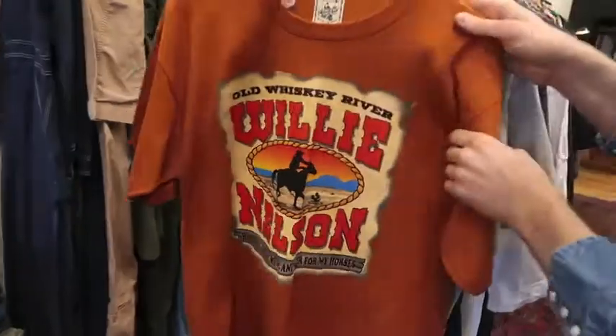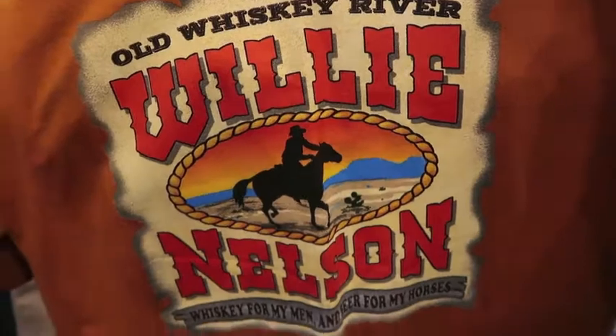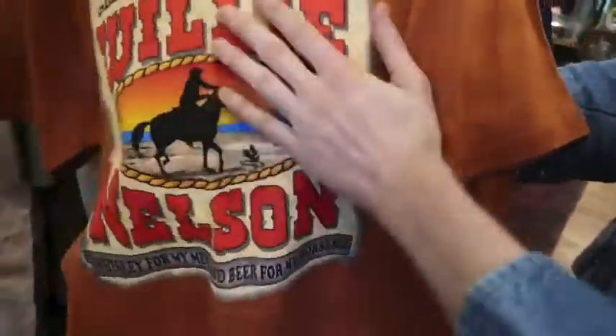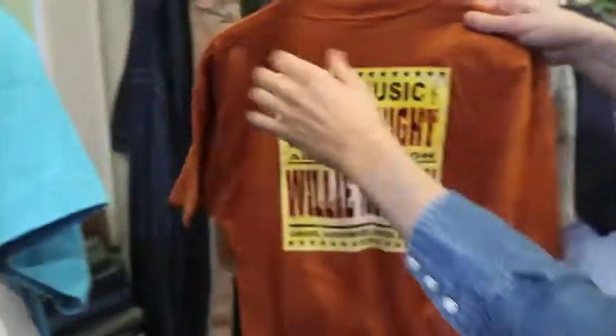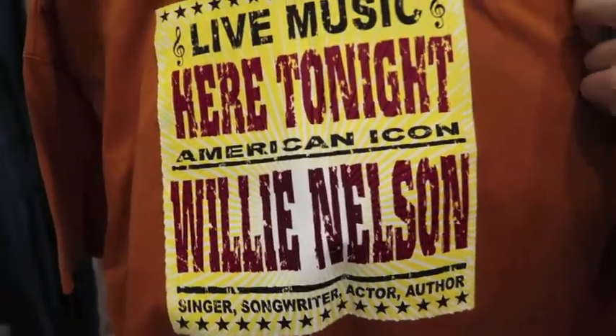Just found this one recently — I believe yesterday. This is a Willie Nelson single stitch on a Hanes tag, size large. Crispy graphic on the front, definitely a dead stock t-shirt — it still has the inspection sticker on it. And then on the back side, it's a nice piece.